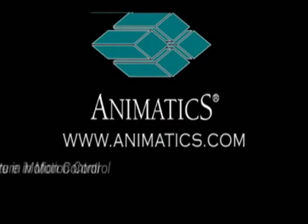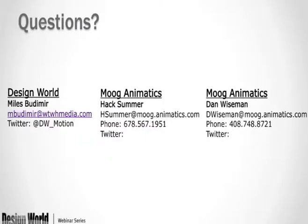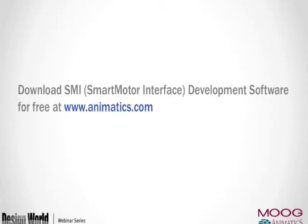That concludes our webinar. Thank you very much for joining us. Contact information is displayed on screen — please feel free to reach out with any questions or comments at any time.